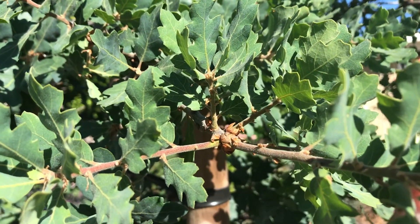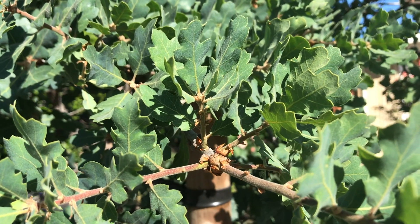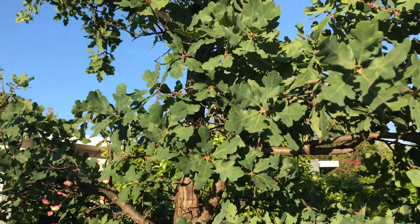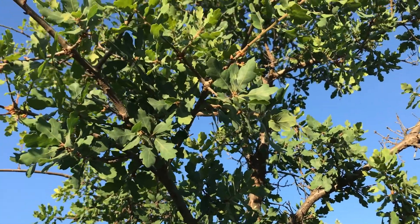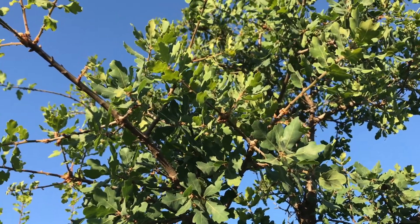One, acorns start germinating earlier than other oaks with the first fall rain. They don't wait till spring so they can begin developing roots to take advantage of the early soil moisture. Two, blue oaks put more energy into root development than above ground shoot development. Leaves need water, so it's important that the tree doesn't develop more canopy than it can sustain.